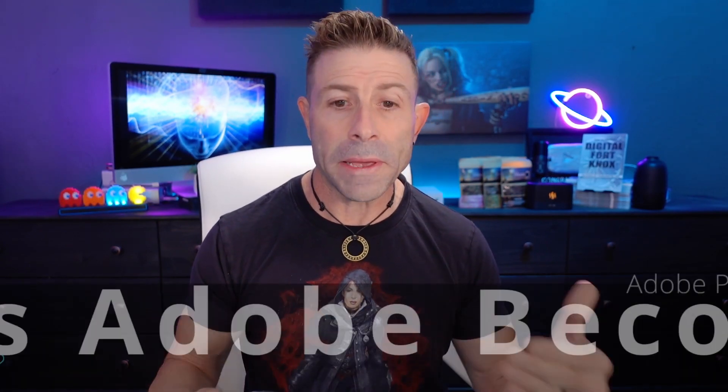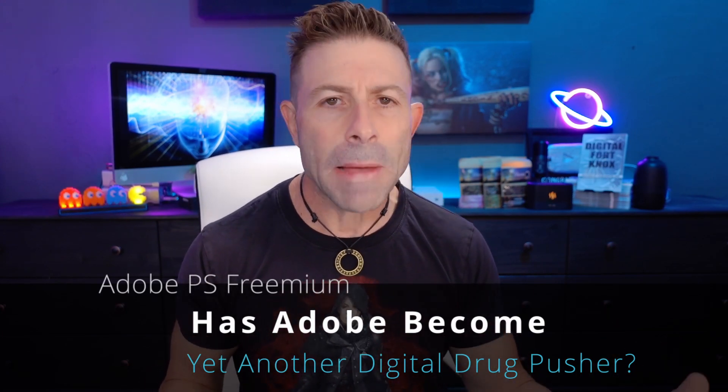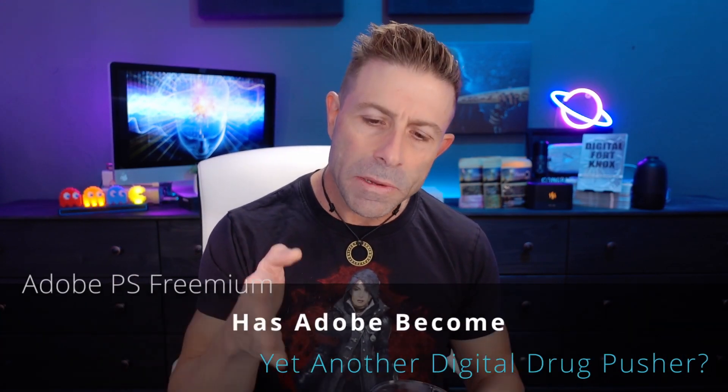Today is a photo, video, and audio day — it's an Adobe day. We're going to be talking about Adobe and how Adobe has introduced a freemium model for Photoshop where you can actually use it for free online. It's an online-based application.